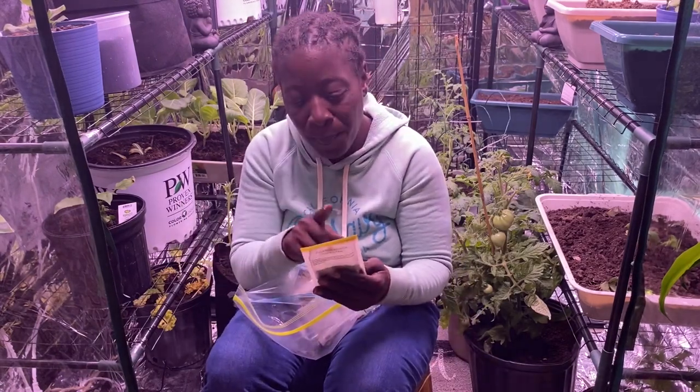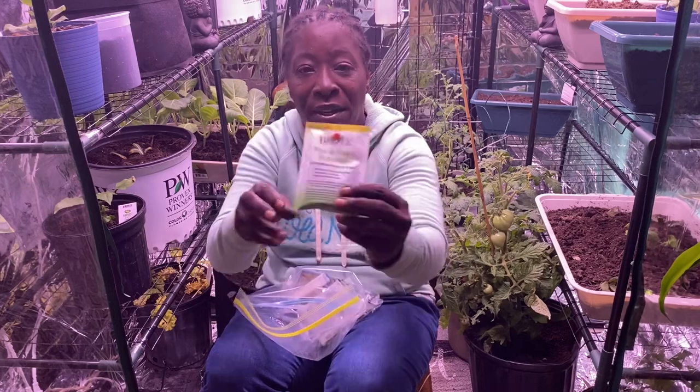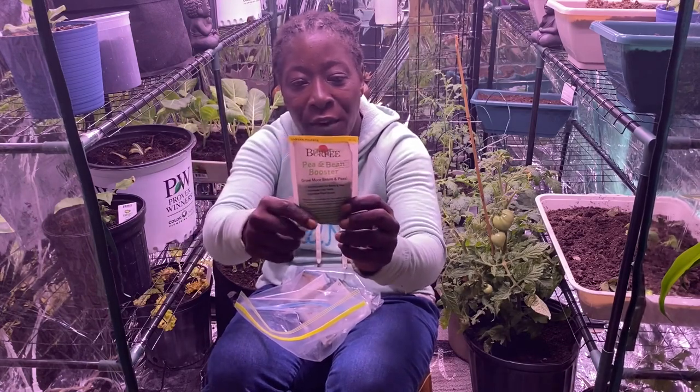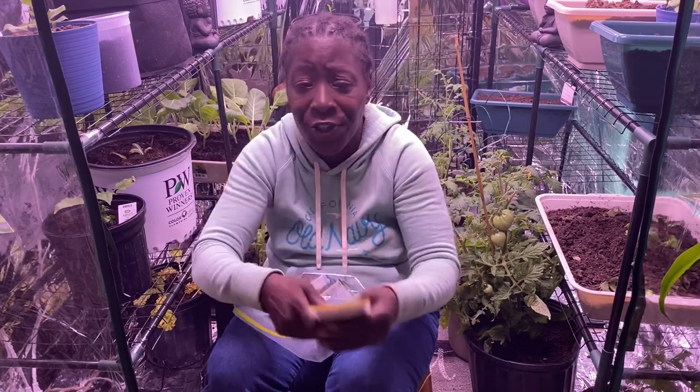This is a pea and bean booster — it's called Grow More Beans and Peas. This is what you put in your soil to help your beans and peas grow. You just put that in the soil — I'm going to keep this in here so I remember where it is.